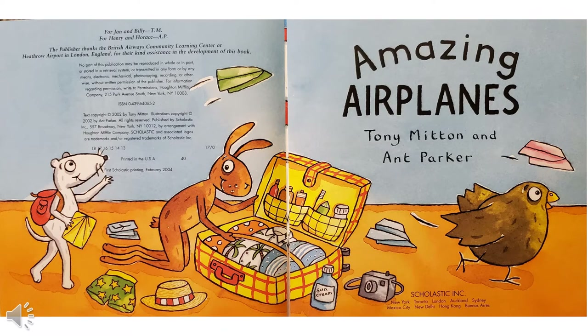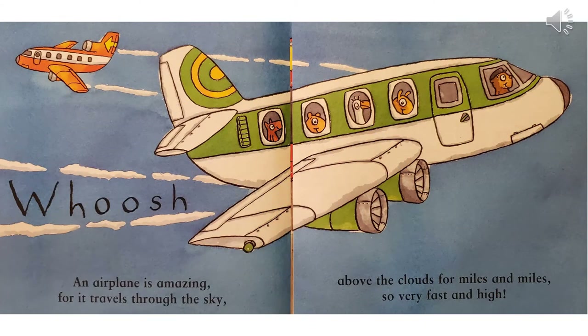Looks like the animals are packing for a trip. And do you see those paper airplanes flying by? Have you ever made a paper airplane? Whoosh!